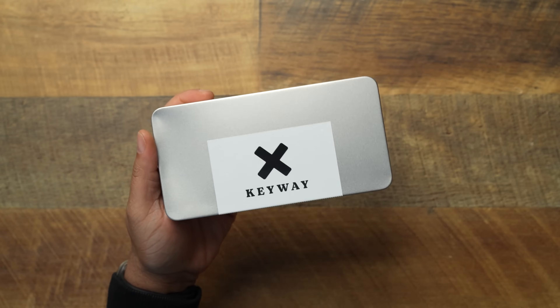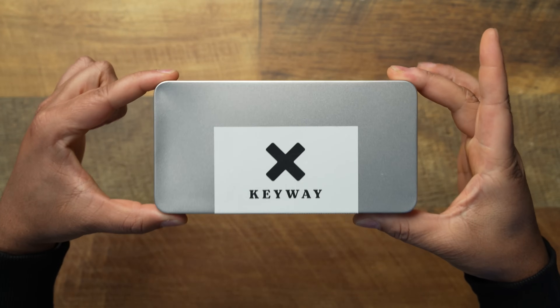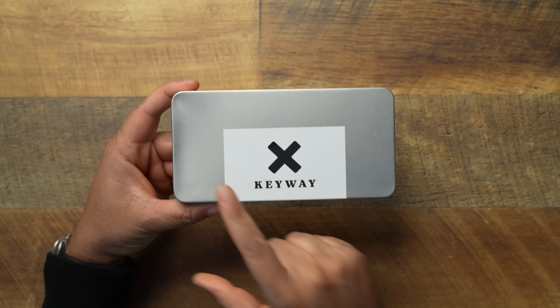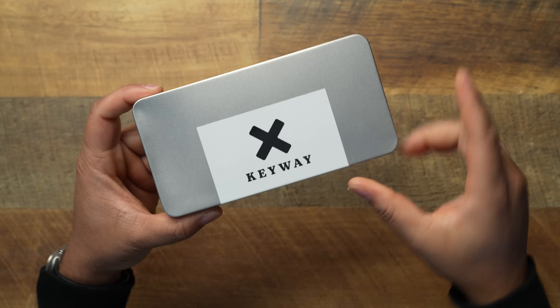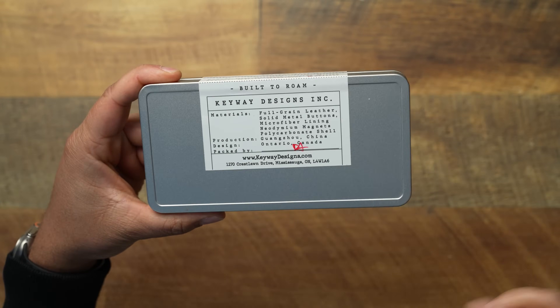The first thing to appreciate is that Keyway probably did the first in my accessory YouTube career — they gave you a nice little aluminum case for the phone to come in. Presentation is everything, Keyway, you've already won me over with the presentation. It's probably why the cost is what it is, but it's not too bad. This is an aluminum case, it says 'Keyway' right here, and flipping it over on the back...